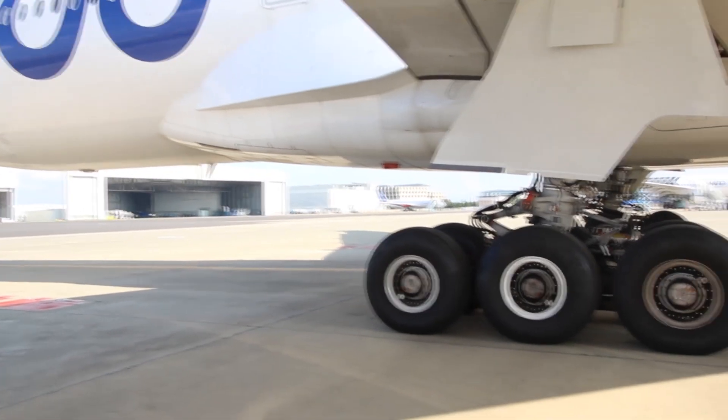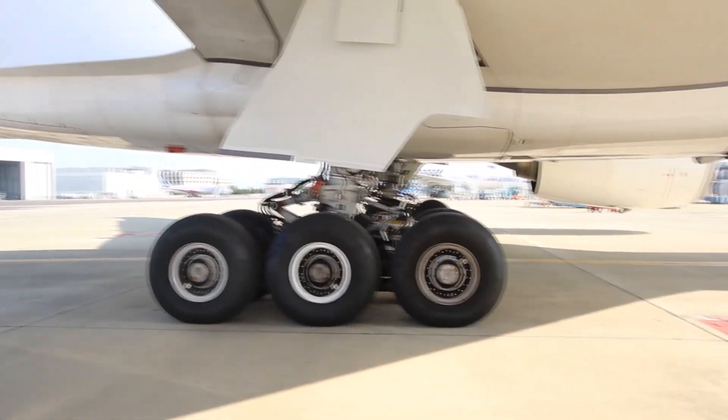They did a 7-meter stretch and added 40 passengers and, affectionately, they added three axles onto the main gear so it looks like the Bigfoot 777-300ER. Once we're up in the air, we'll see firsthand how the A350-1000 compares to the other Airbus aircraft and, more importantly from my perspective, how it compares to its main rival, the 777-300ER.